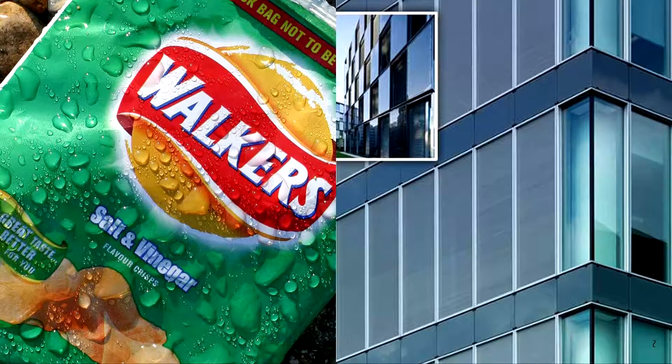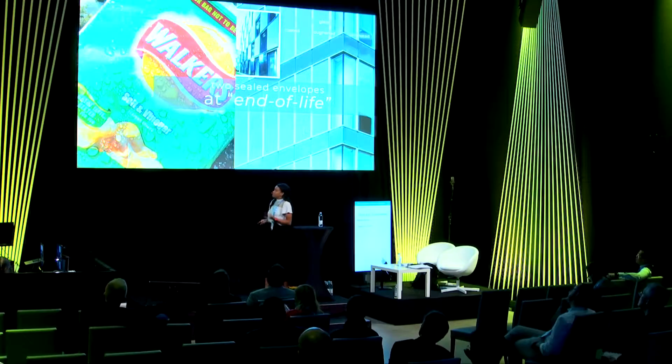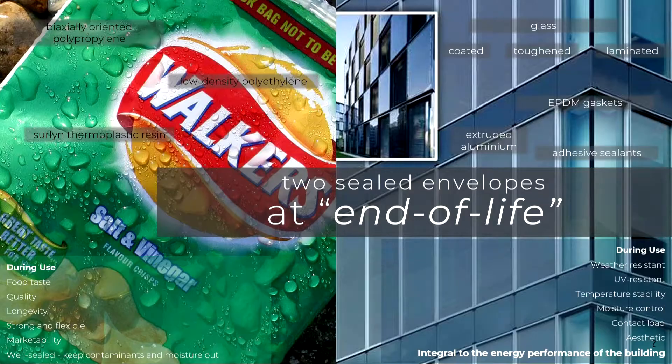Looking at the two systems on the screen — very different — but actually when it comes to end-of-life, they're not so dissimilar. They both involve a highly complex mix of materials that have been processed in several different ways to give them optimal function in use: weather protection, ensuring there's a good seal so that they perform well, and everything in the past 30 years has been to try and improve the operational energy of the building to reduce energy performance during its lifetime.